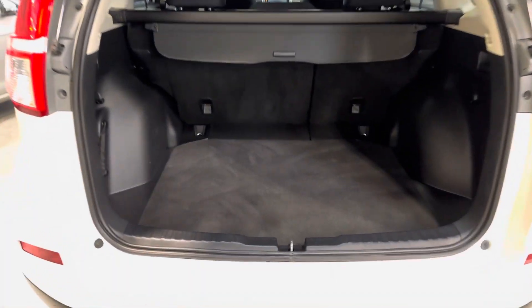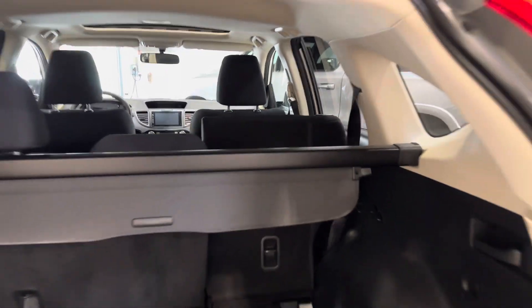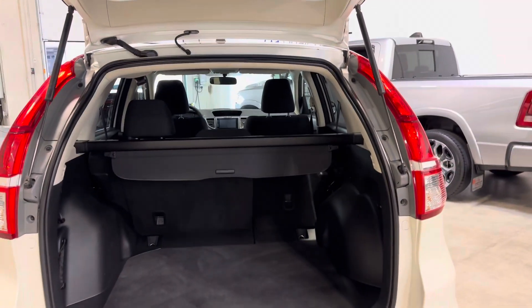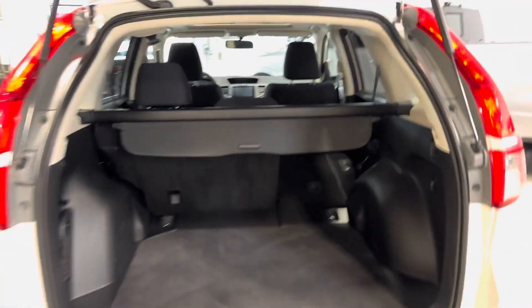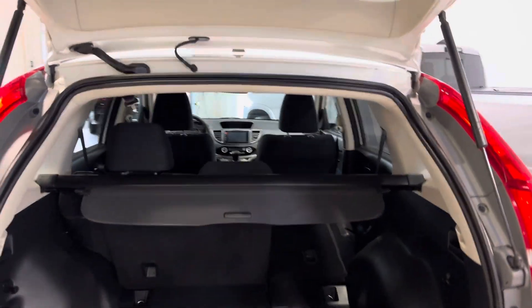Into the vehicle now — tons of trunk space, one of the many things the CR-V is known for. You do have the rear seat fold feature, which is awesome. That depresses the second row seat from right here in the trunk, giving you room for those larger items. The interior cover is included but can also be removed, giving you more space for taller items.